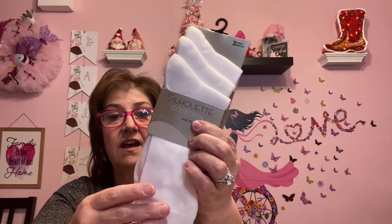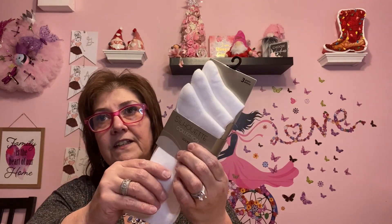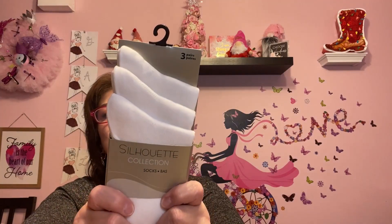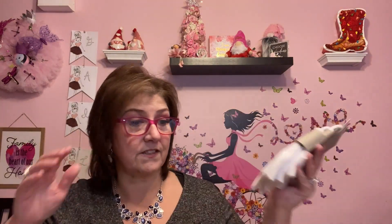I got some more socks — it's a deal. These were $3.96 somewhere else, and they were at Dollar Tree in Canada for $1.25 for three pairs. The feeling of these is just different; you can tell it's a good material. I picked these up for gifts.